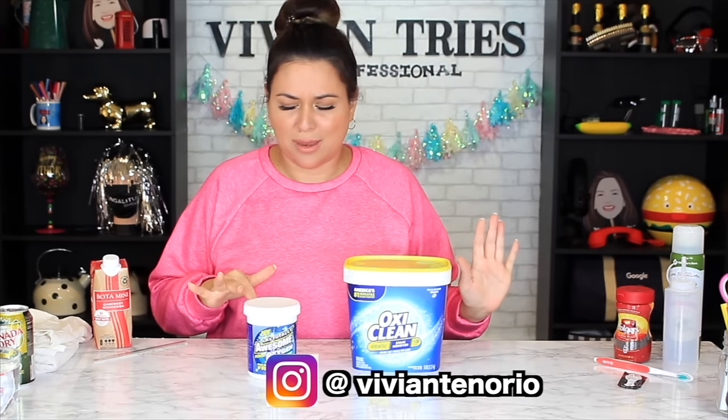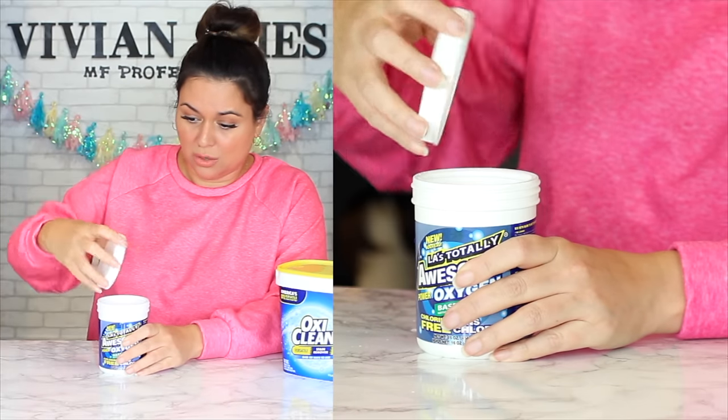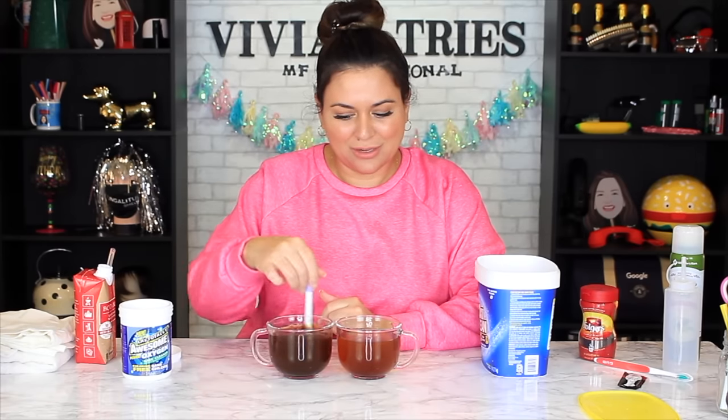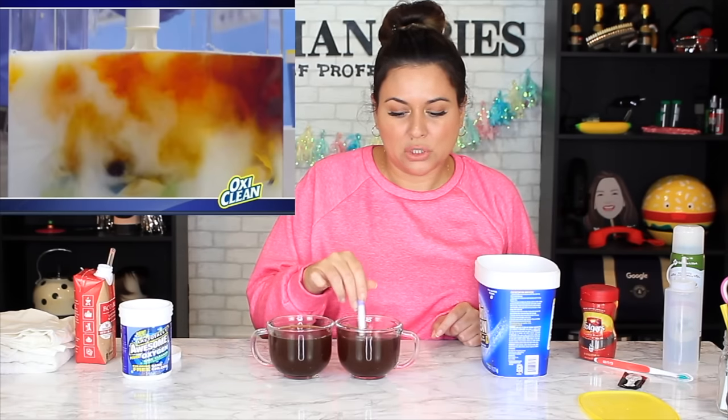The infomercials promise all kinds of things — even removing wine stains. So I thought, Vivian, you're gonna have to spill some for the team. Dollar Tree has known about it too. I have some instant coffee — see, it looks just like the infomercial. Funny thing about that infomercial: the water turned white instead of clear. Is that studio magic? Shouldn't the water be clear, not white? Is that gonna leave residue?